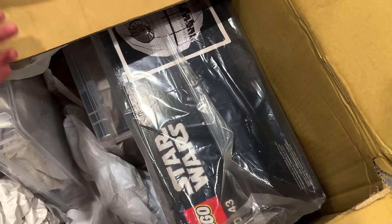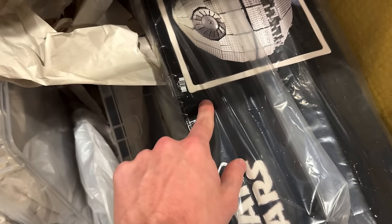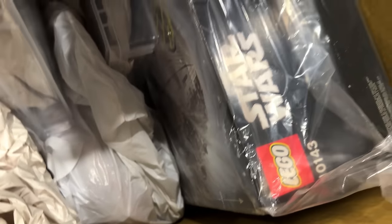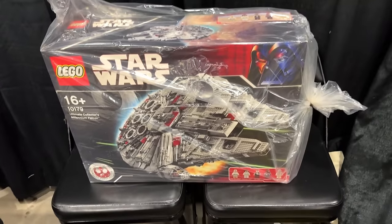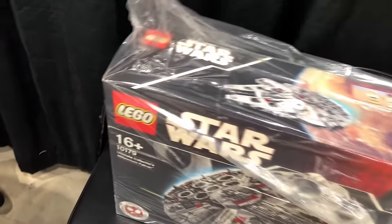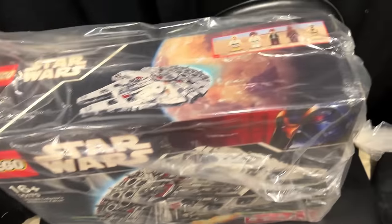They have the Death Star here, sealed in box, with double tape seal — so you know it's safe. They probably did that from the factory since these old boxes were really hard to keep together. Steven was also going to show me the Falcon — they're asking $5,000 for it, simply because it's the first edition one. It has the paperwork and everything, so that's pretty sick.